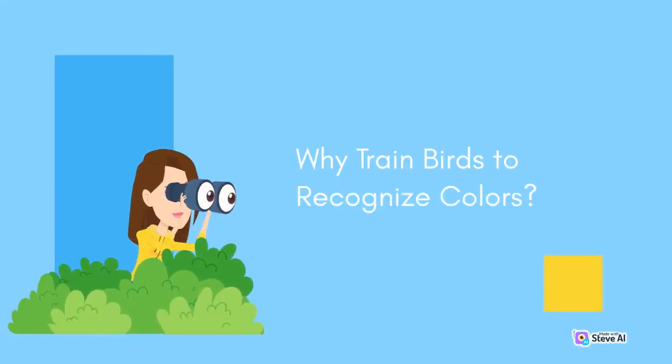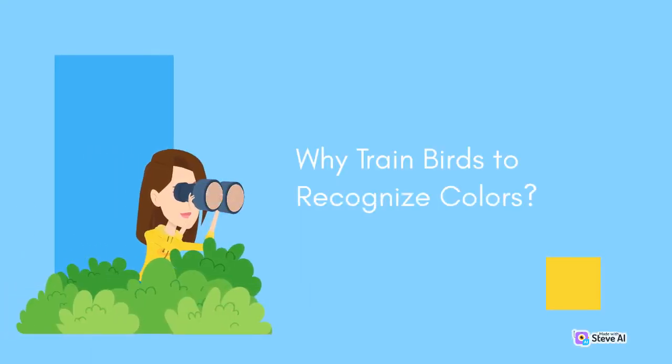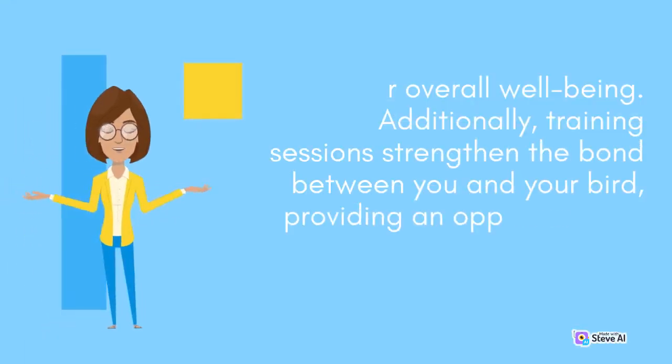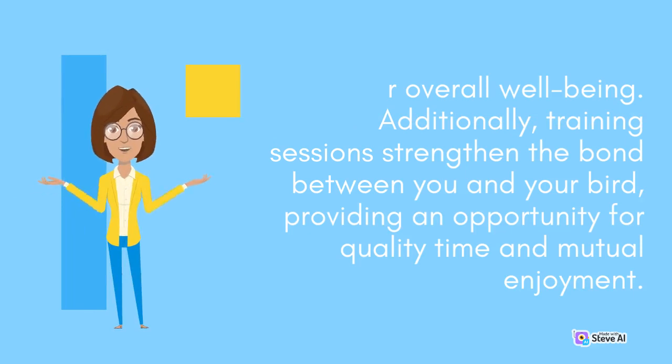Why Train Birds to Recognize Colors? Birds possess incredible intelligence and the ability to learn complex tasks. By training them to recognize colors, you stimulate their cognitive abilities, enrich their environment, and enhance their overall well-being. Additionally, training sessions strengthen the bond between you and your bird, providing an opportunity for quality time and mutual enjoyment.